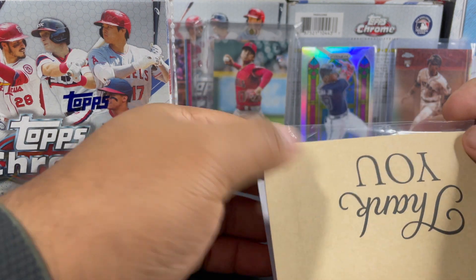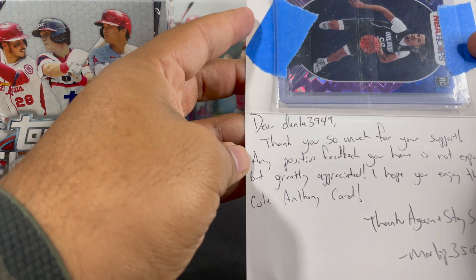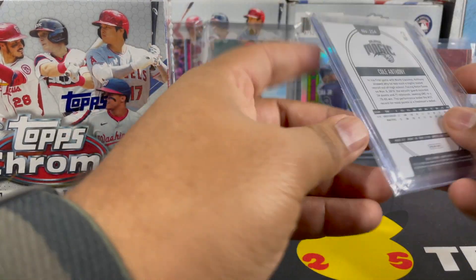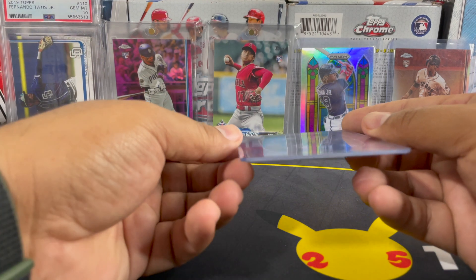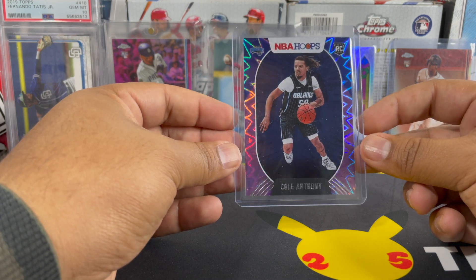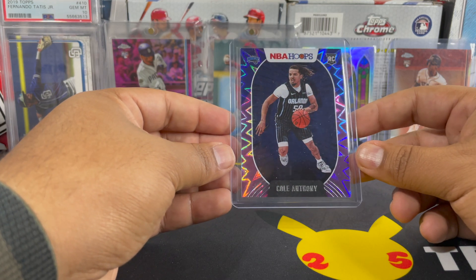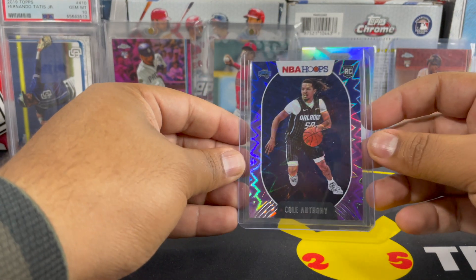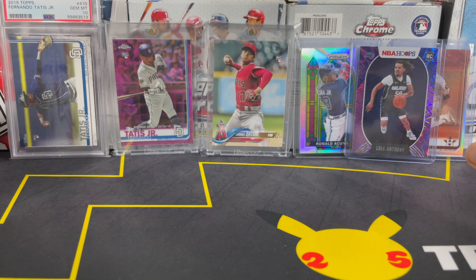I'm pretty excited about this one — it's another card to add to the PC. This is another card for the PC, and as you guys might be able to see, it is another Cole Anthony. This is the purple explosion. This one goes for probably around ten dollars — I got it for six. Not too bad. I really like these explosion cards. I was trying to get one that was out of 25, but unfortunately I wasn't able to snag it. It was sniped from right under me.